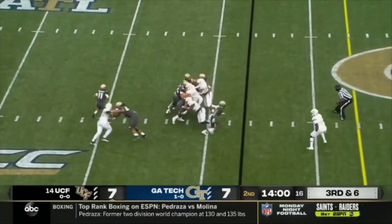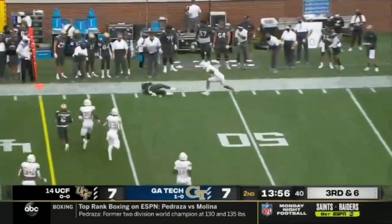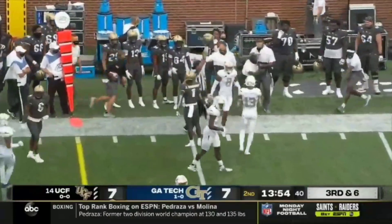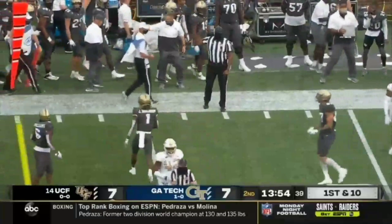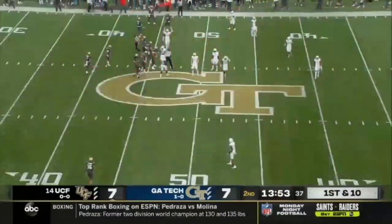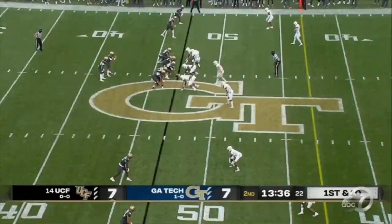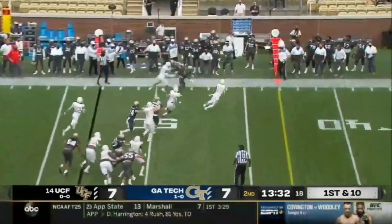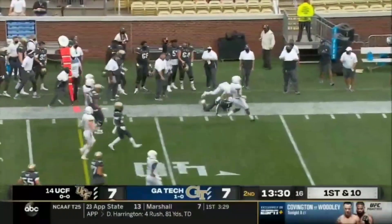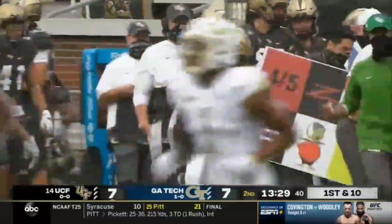3rd and 6. Gabriel — the lefty gets it over to Jalen Robinson, who makes an exceptional effort right on the sideline. Great job on a scramble drill there by Robinson and Gabriel. Your quarterback, you'll catch a million passes. Quick game now in use, and it's Robinson again, as Gabriel gets it out and Robinson streaks ahead.